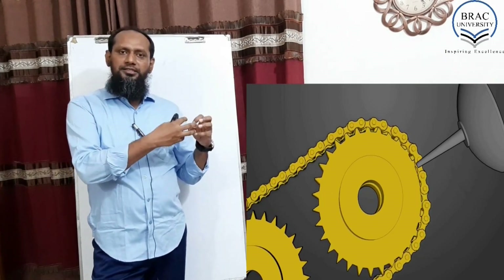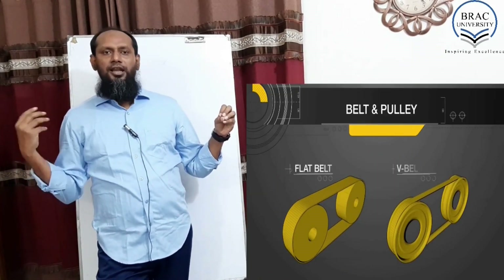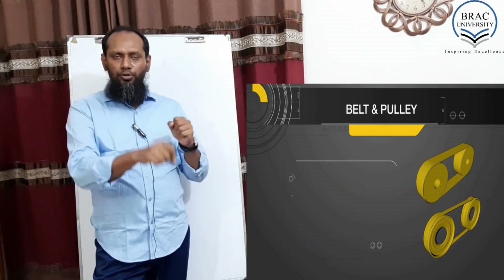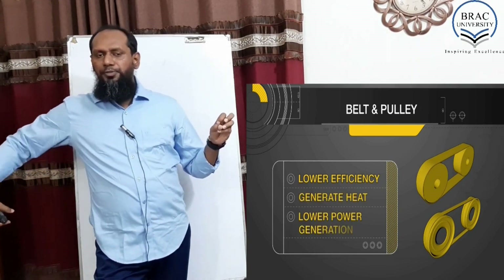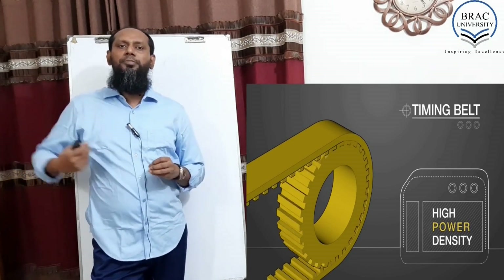Transmission means power will be in one place, but action will be in some different place. Like when we ride our bicycle, we pedal in the middle, but the wheel is spinning on the back. So we are using a chain for transmitting the power to the back.